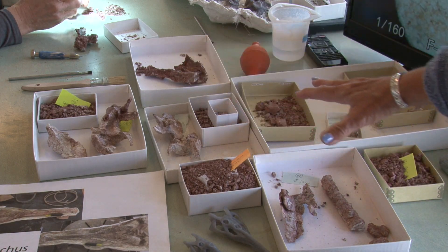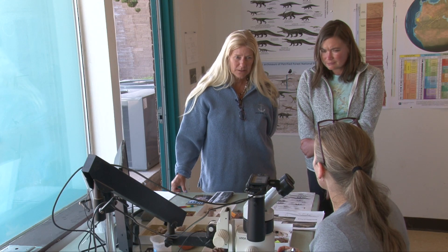"So are these from all the same dinosaur?" "Yeah, they are. They're from the same kind of animal called a phytosaur, but they're different individuals. So we have a baby and an adult."